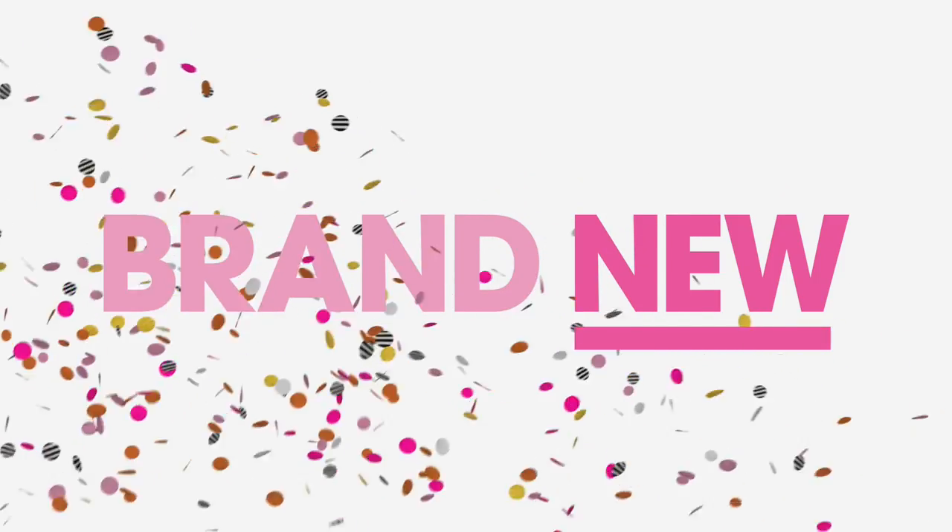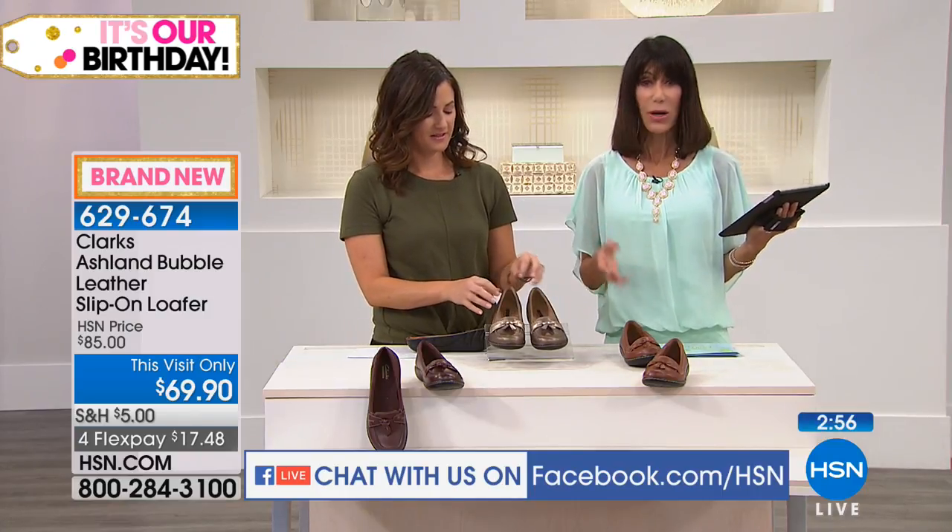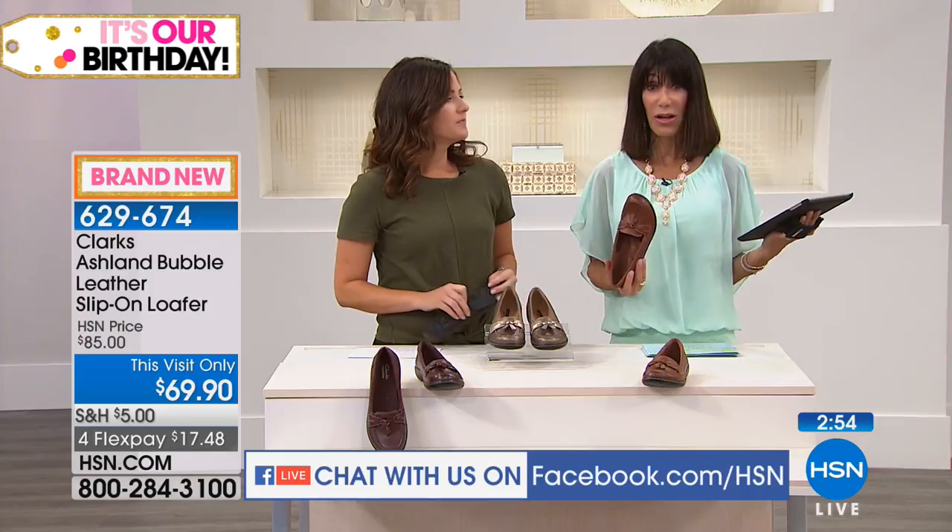Grace Davis says: 'Clarks — good brand, comfort, quality, great prices. I own five pairs.' And once you try one pair and understand how they feel, you definitely want to keep coming back for more. We have such a broad range of styles that we really can complement anything in your wardrobe.